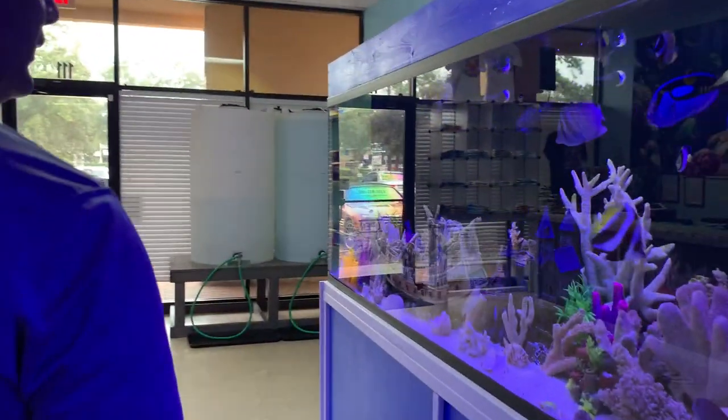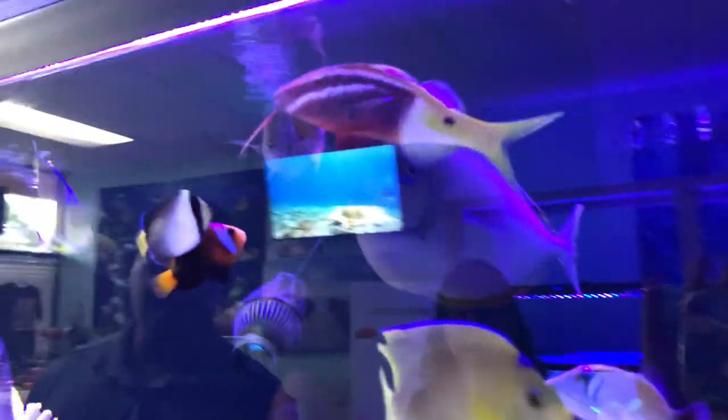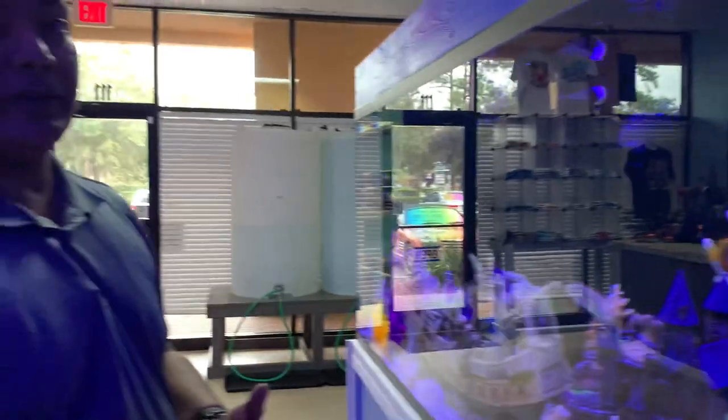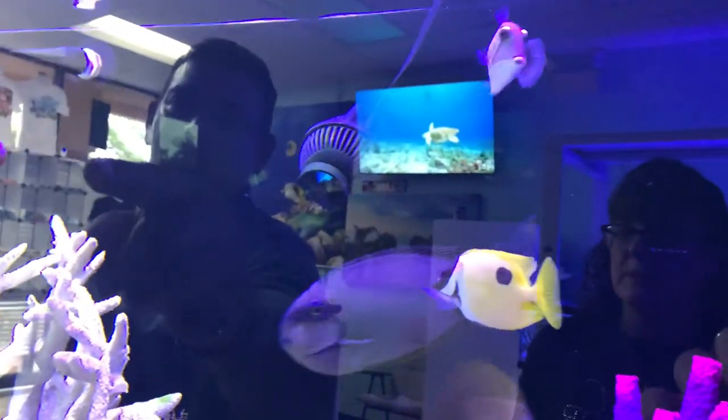Over here I have some of the bigger fish that I raised. This one is called a flamingo tang — it grows to about 12 to 14 inches and is already pushing about 12, so just a couple more inches to full grown. This one here is the fox face — he's also venomous with those spines. You can't let the spines touch you; it will sting.